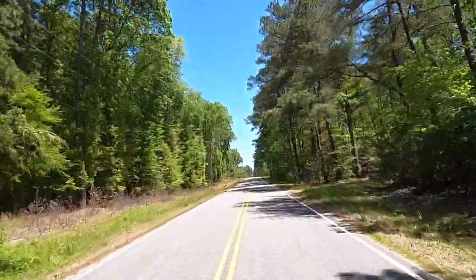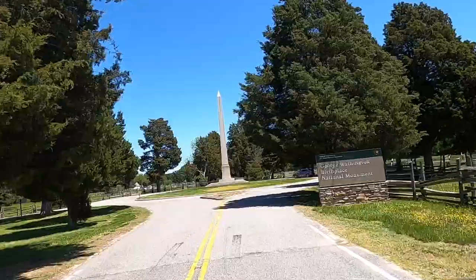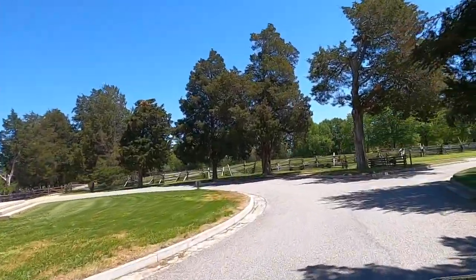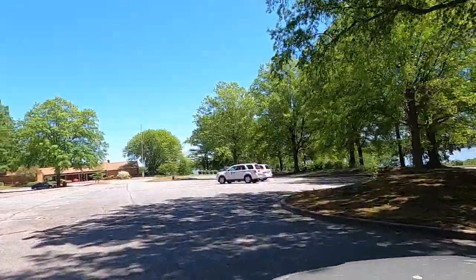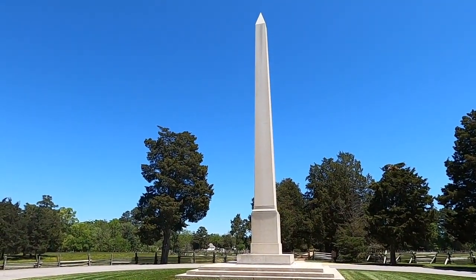After leaving the main road, a single straight road takes you directly to the site where founding father George Washington was born on February 22nd, 1732. This is where George Washington lived until the age of three. There is an obelisk that was erected to commemorate the site in 1896.